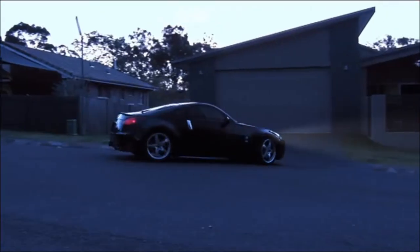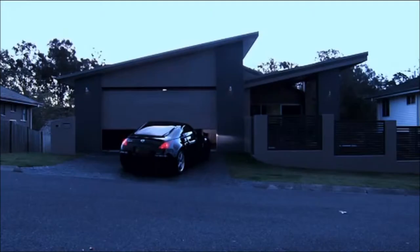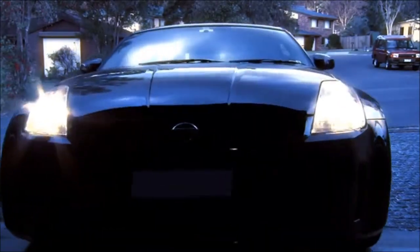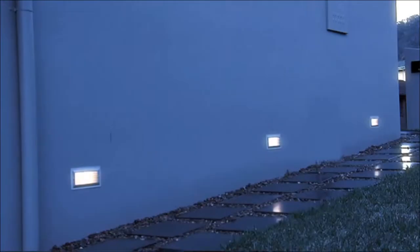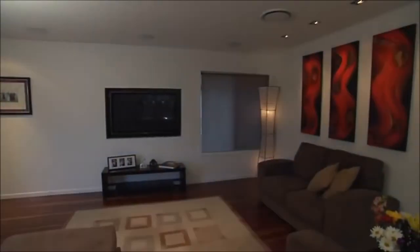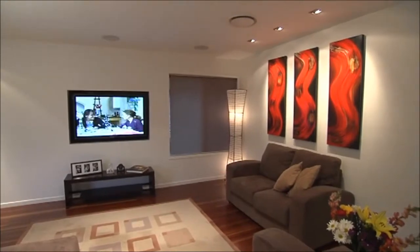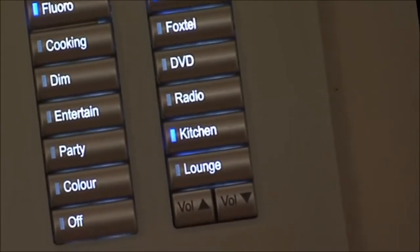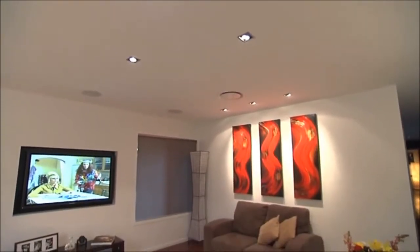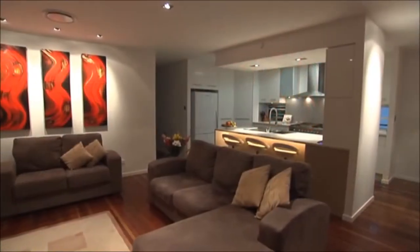A Dynalight system creates the ideal setting when you arrive home. Lights form a pathway in to light up key areas. Your favourite CD begins playing and the nightly news streams from the plasma — all this with the press of one button. Welcome home. This setting can be triggered automatically when you open the garage, from your keypad as you enter the house, or when you deactivate your alarm.